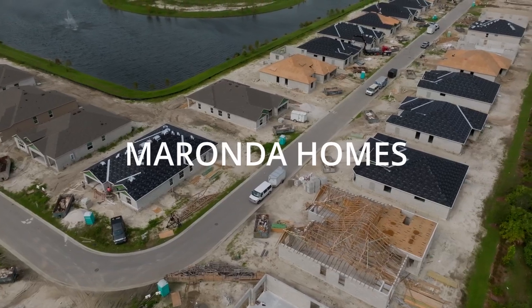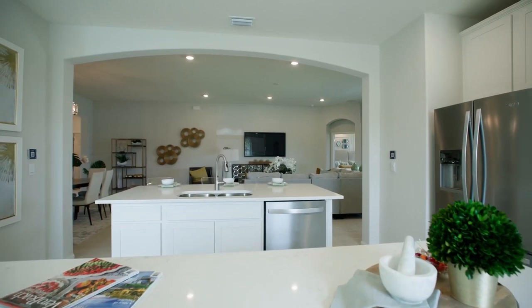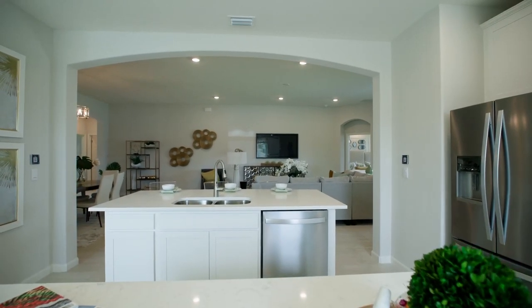Our fifth and final main well-known home builder here in the area is Mironda Homes. It's well known as an affordable and quality builder in the area. It's very popular with families looking to build on their own lot, just like Lifestyle, and what they lack in luxury they make up for in affordability and accessibility. It's really a great building option for that.